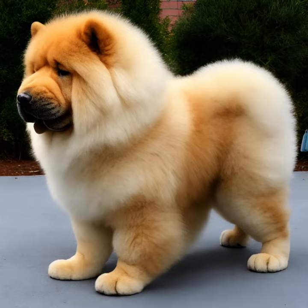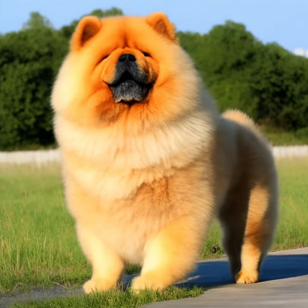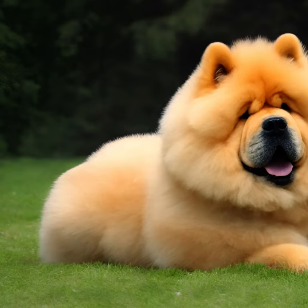Temperament: Chow Chows are known for being independent, dignified, and sometimes aloof. They can be reserved and cautious around strangers but are generally loyal and affectionate with their families. While they can be good with children if properly socialized, Chow Chows have a dominant personality and may not tolerate rough handling or teasing.